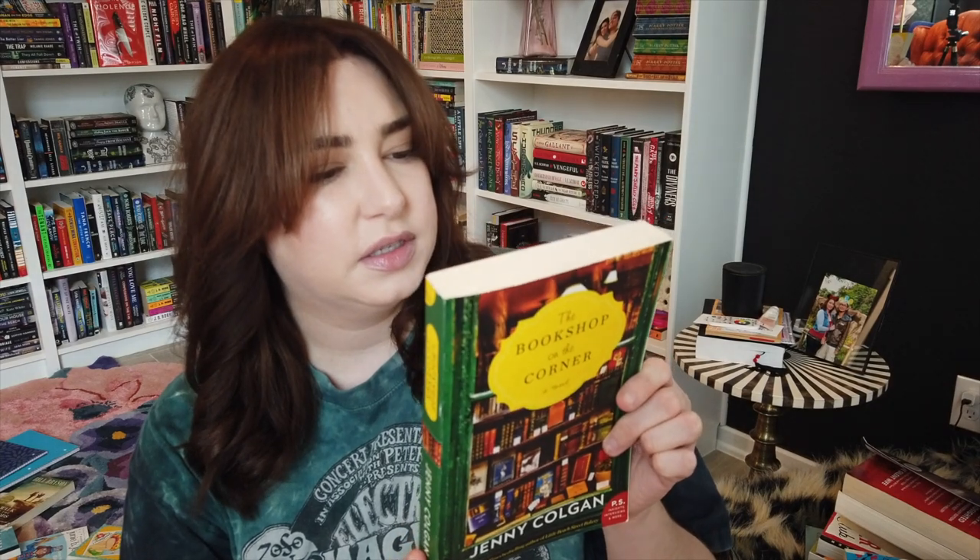Next up I got The Bookshop on the Corner. It's about a woman who works in a bookshop and loves pairing readers with their perfect book — actually she's a librarian, but the library she worked at got closed. I don't know too much about it, it sounds like a kind of women's literary fiction type book. But the cover just evoked really cozy vibes and I was intrigued by it — I definitely do a lot of cover buys.